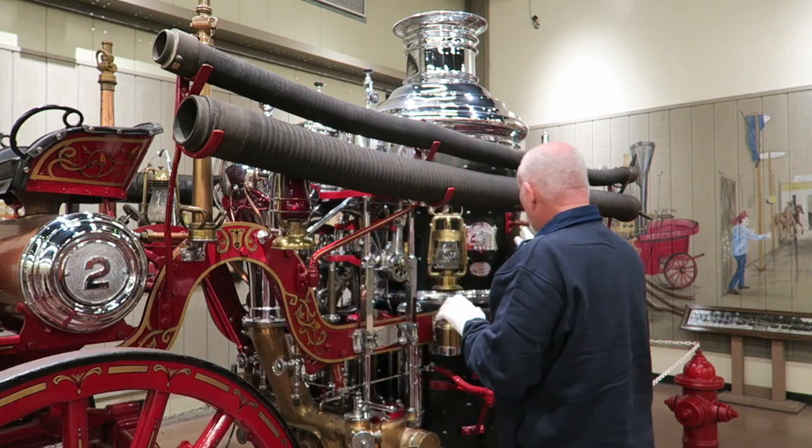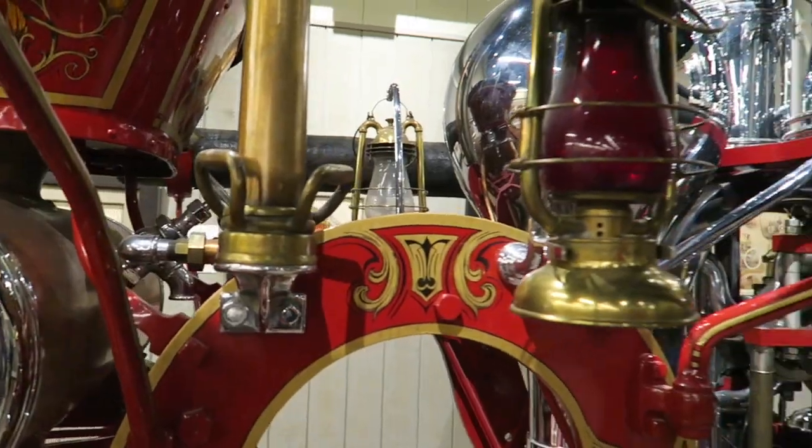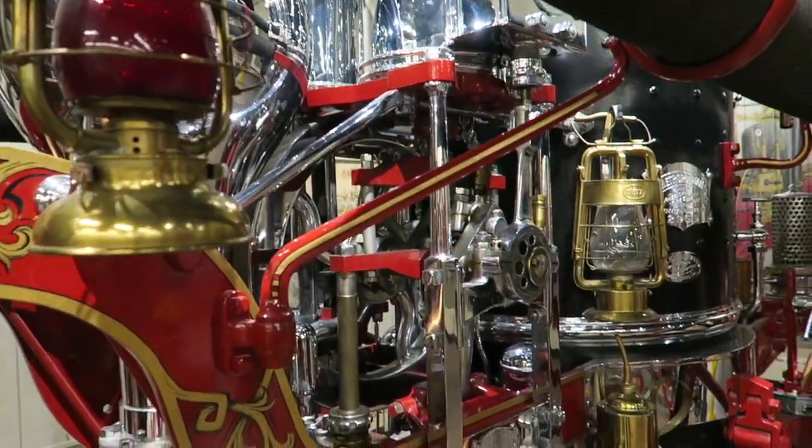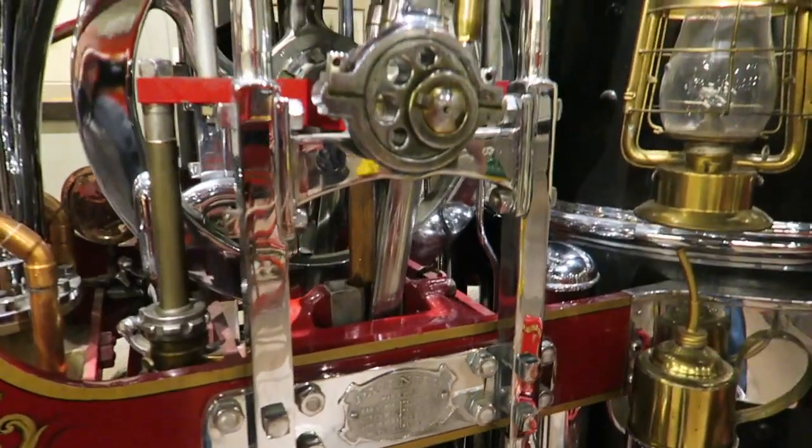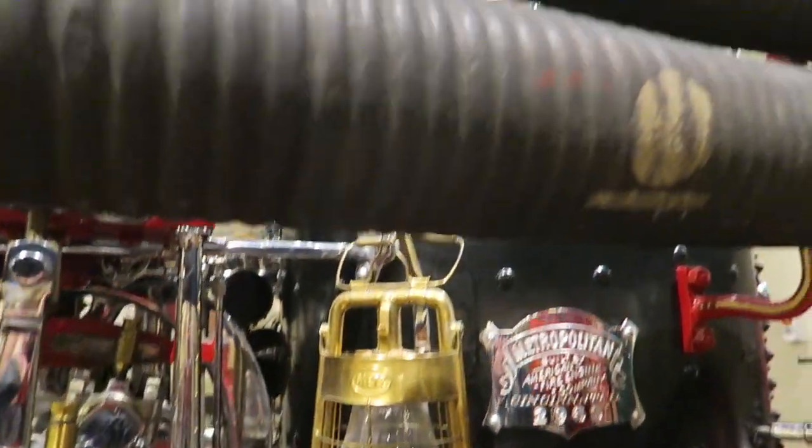This one was made by the American Fire Engine Company of Cincinnati, Ohio. It's their Metropolitan model, and this one was made for the city of Reno, Nevada, and it was made in 1904.